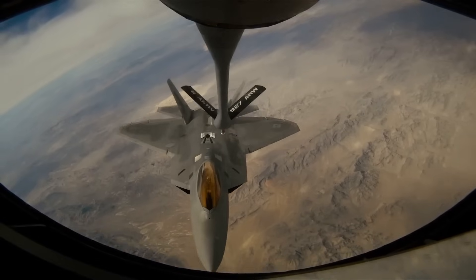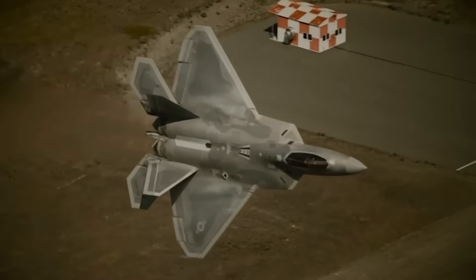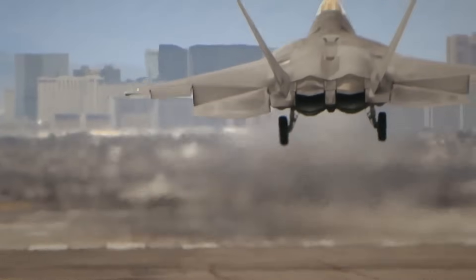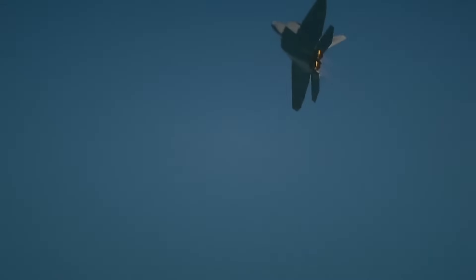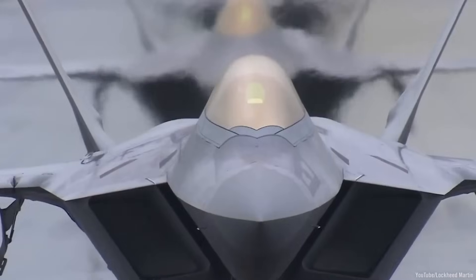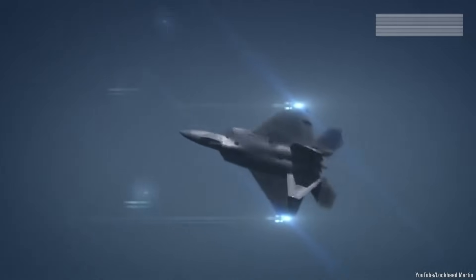The F-22, by contrast, doesn't match the Foxbat's record top speed, but its engines are designed for sustainable supersonic performance. They can keep the jet cruising at Mach 1.5 for hours if needed. Add in stealth — which requires cooler engine exhaust — and the design shows it can control the fight fully.